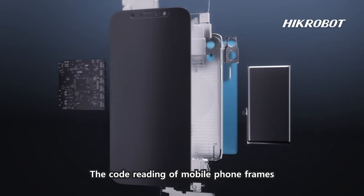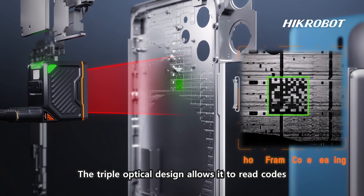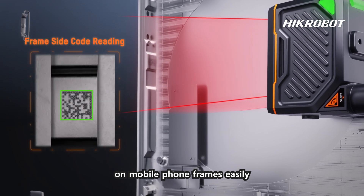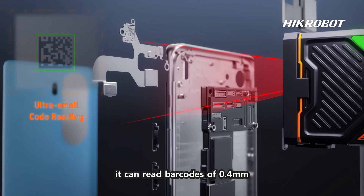The code reading of mobile phone frames is easily interfered by metal texture. The triple optical design allows it to read codes on mobile phone frames easily. With the minimal code accessory, it can read barcodes as small as 0.4 millimeters.